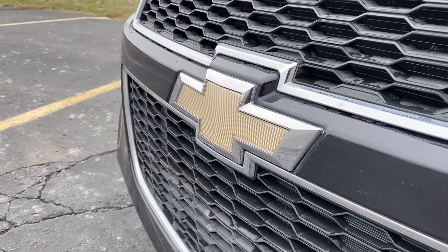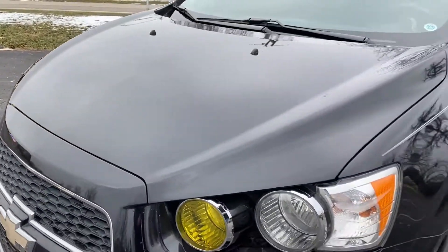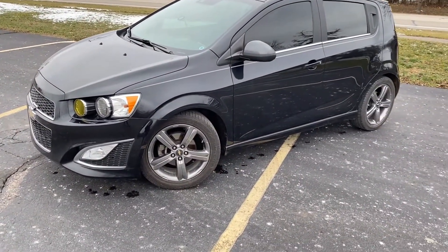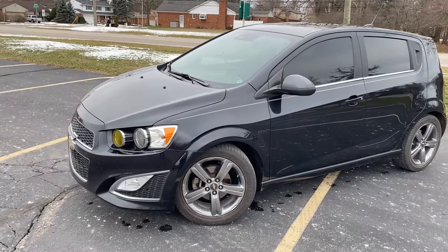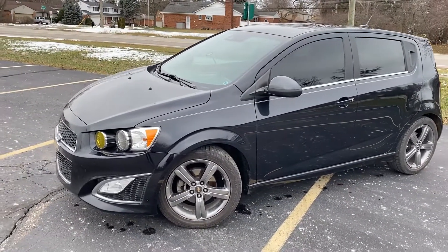Hey guys, Eucode 43 here today with another car review for you. Today I have the keys to this 2014 Chevrolet Sonic Turbo RS with a 1.4L turbo 4-cylinder and a 6-speed manual.